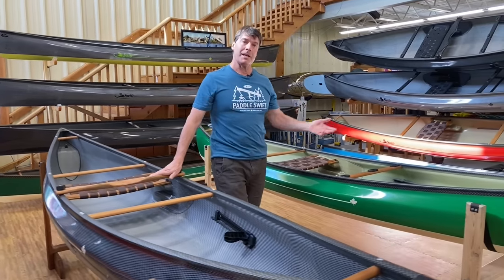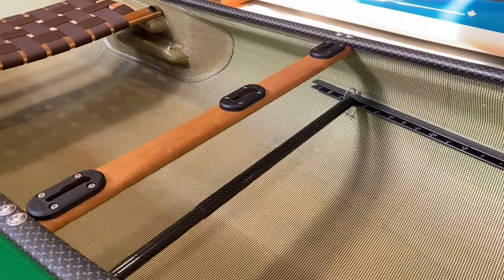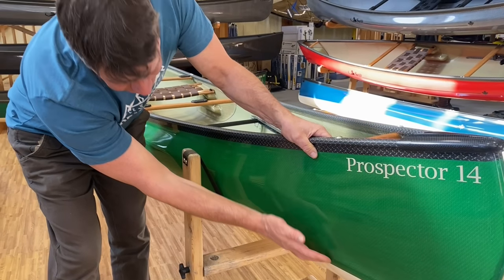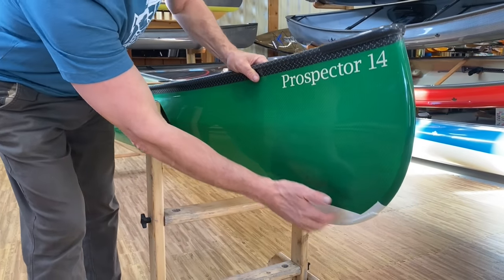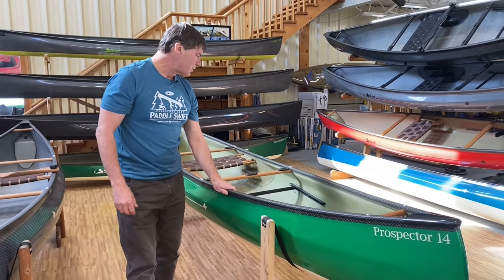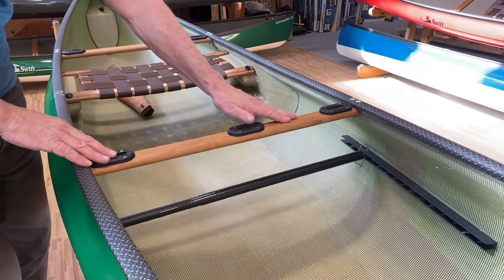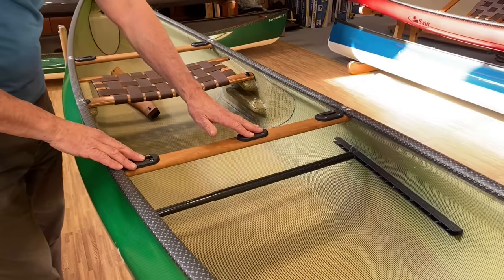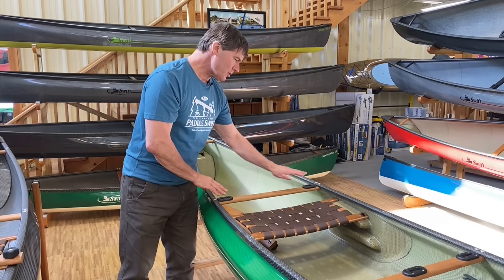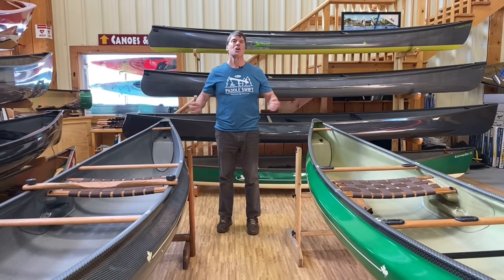Let's move over to this beauty — this Prospector 14 is in Kevlar Fusion with beautiful black and gold aramid fabric on the inside. The outside is emerald green with a nice cloth finish on the clear coat, champagne two-tone finish on the bottom with Kevlar skid plates, bumper guards, and cherry interior. It's also got the adjustable carbon foot bar and the universal mount package, where there are different accessories — camera mounts, fish tackle mounts, GPS — that you can mount right on the boat, either in front of you or in the back.